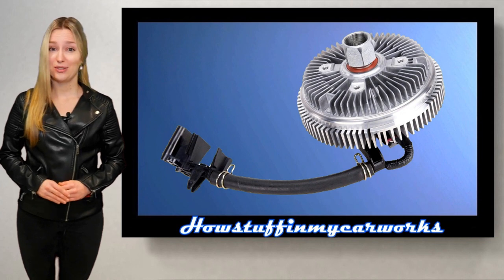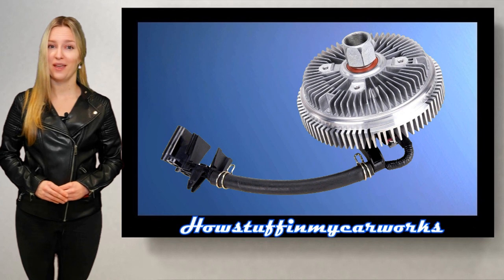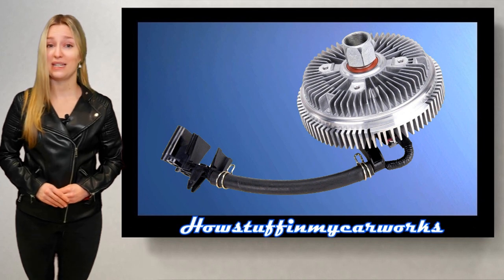Number 10. The electromagnetic fan clutch in these vehicles can experience premature failure. Early signs can be noise and the fan clutch not engaging when receiving the signal from the ECM.